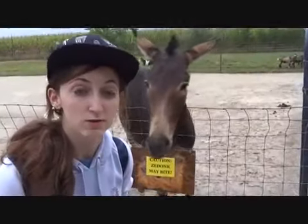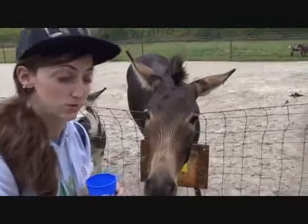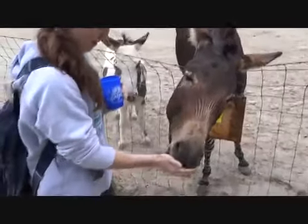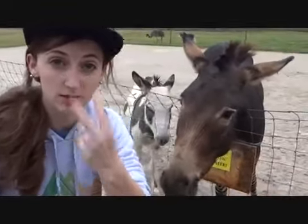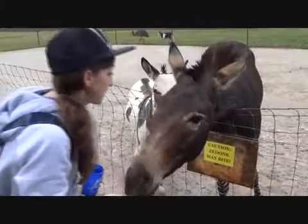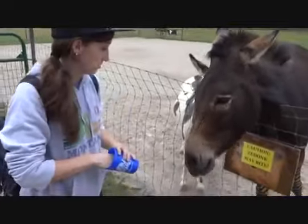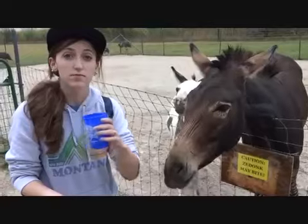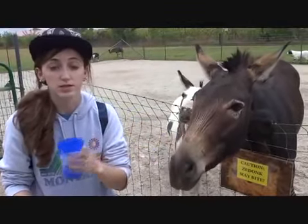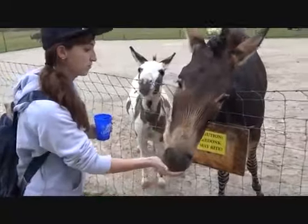You gotta be really careful when dealing with animals that can potentially bite and hurt or maim you. I find that it's best to show no fear, because they can see it in your eyes. So you just gotta look at them and be like — I'm not afraid of you. What is a zedonk? It's half donkey, half zebra. Usually the father is a zebra and the mother is a donkey.